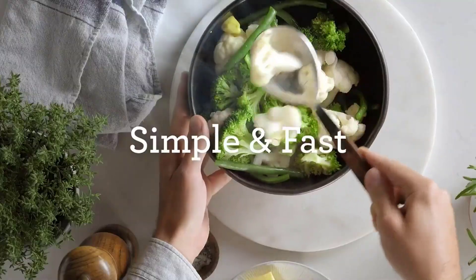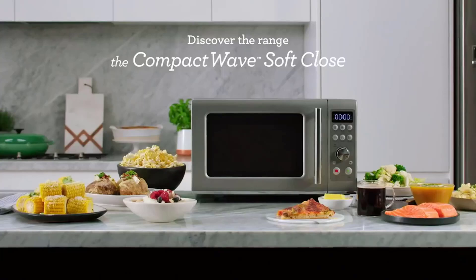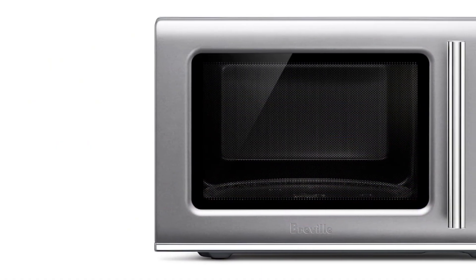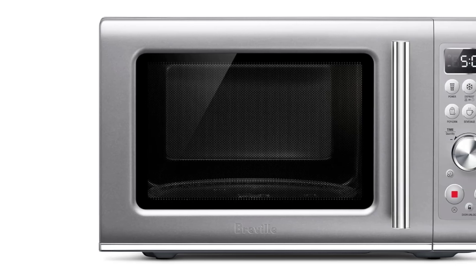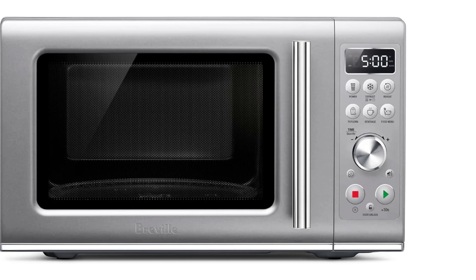Equipped with Panasonic's inverter technology, this model delivers a continuous stream of power for thorough and even cooking. While it offers 20 presets, we recommend consulting the instruction manual to understand how each function works and which of the many included accessories should be used for each task.